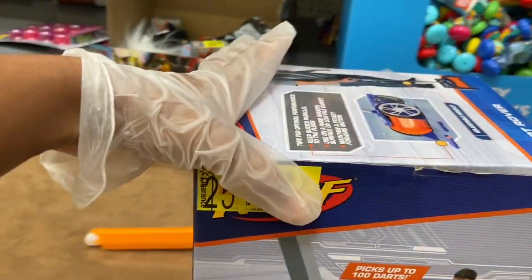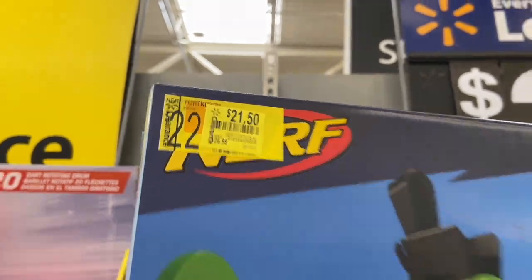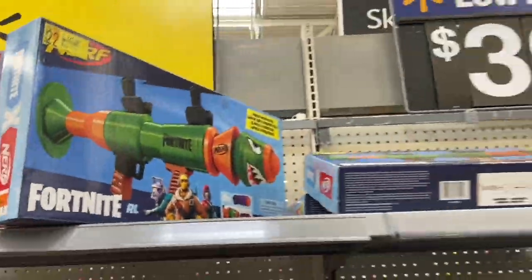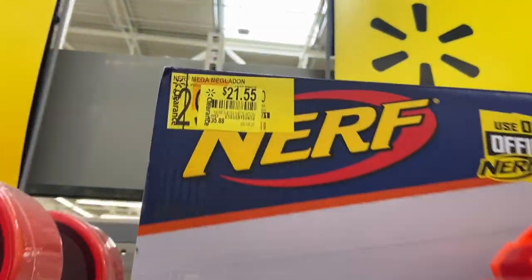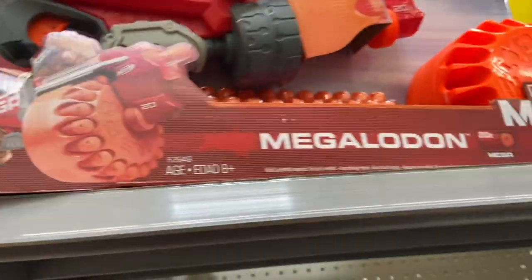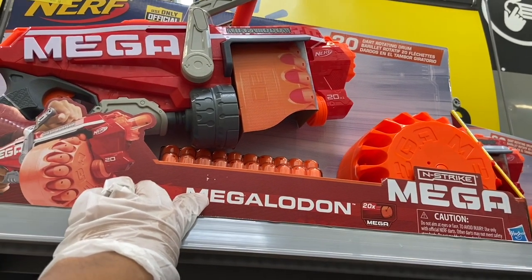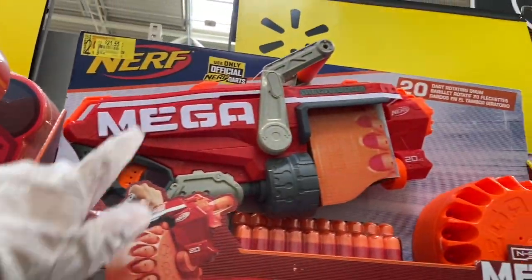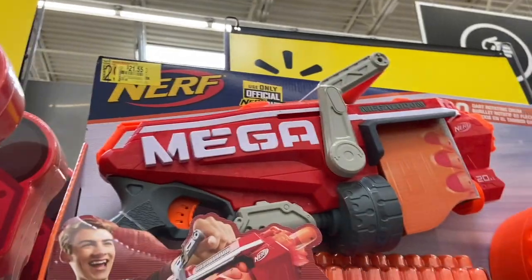They also have a Fortnite gun for $21.50. We got this Mega Megaldon — is that how you pronounce it? It's probably like a $40 item normally. All the darts look cool, but Angel on the Go is not paying $21.55, so we're going to wait till next week and hopefully that will go down.